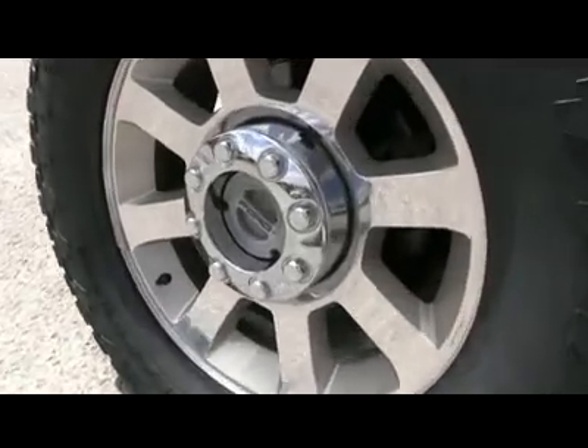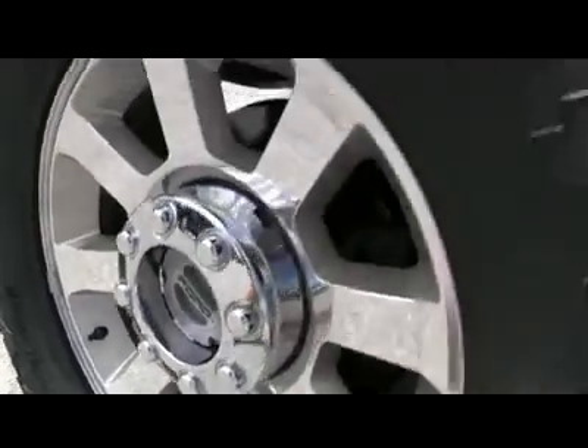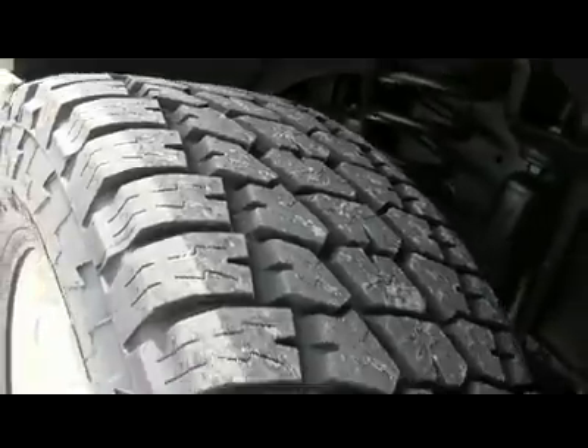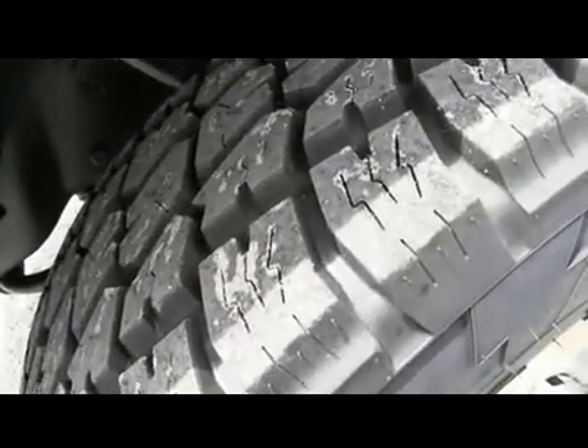These wheels look sweet, man. They are nice King Ranch limited edition wheels, surrounded by $1,700 worth of four brand new 325 Nitto Grappler tires to get the party started right.